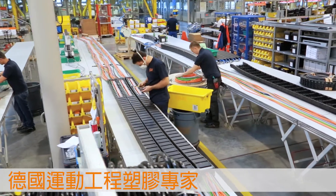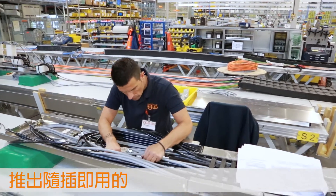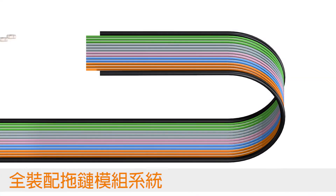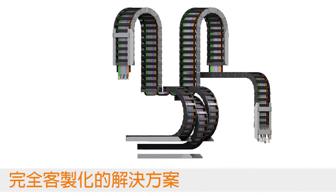ReadyChain Premium is a ready-to-use energy supply module developed by igus GmbH, based in Cologne, who are the market leader for E-Chains and Chainflex special cables for moving applications.